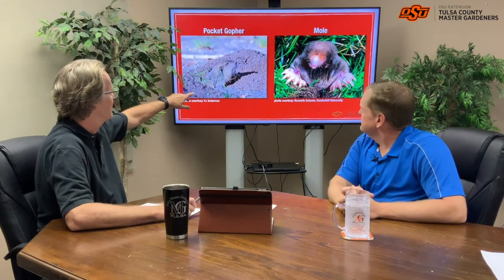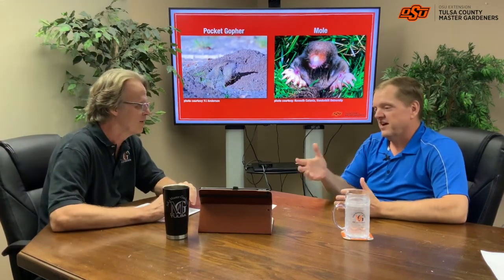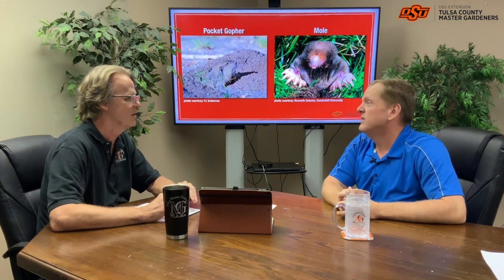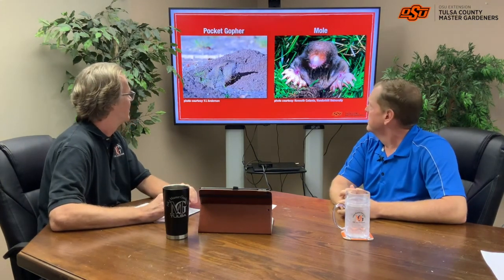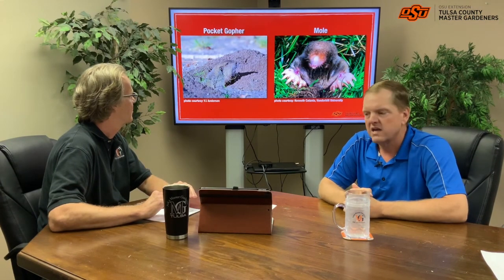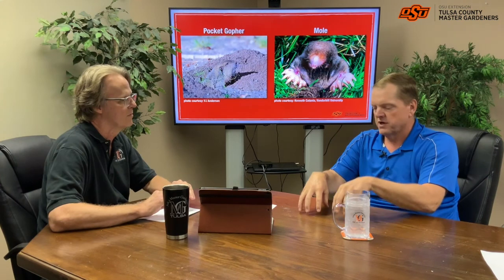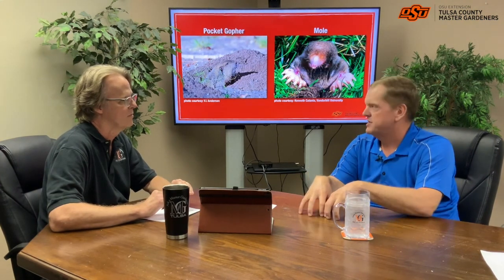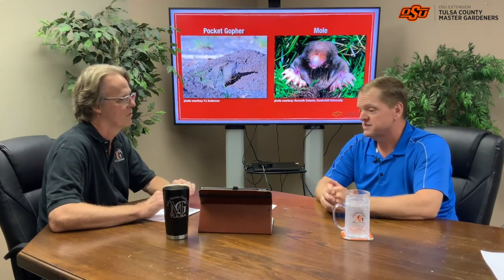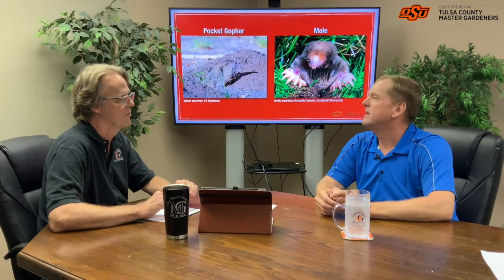We've got gophers over here on the side. For the most part, we're never going to see either of these like this. You'll see some every now and then — you'll see a cat bring one up — but for the most part, they're going to stay under the ground where they're feeding. That's their home. So you've got moles and pocket gophers. We've got to figure out which one we have, and they may be running interchangeably.